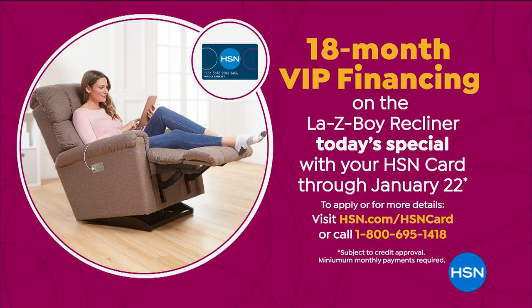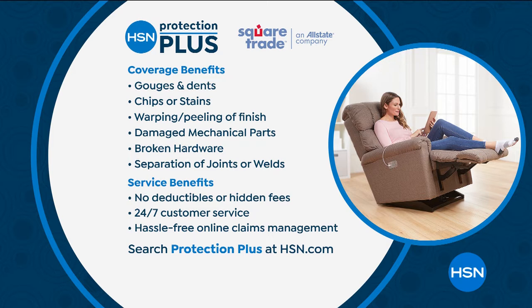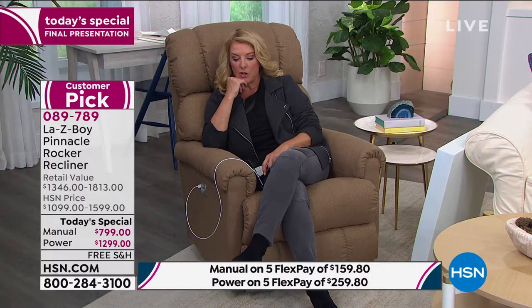One more thing before we get to the details — this comes with a three-year warranty, which is huge. It's a chair you're going to use for hours and hours. Lazy Boy gives you three years warranty. After that's done, we've got Protection Plus that you might want to invest in. It gives you coverage with no hidden fees, no surprises, 24-7 customer service, and hassle-free claims. It's awesome to add that extra protection because you're not spending 10 bucks on this.